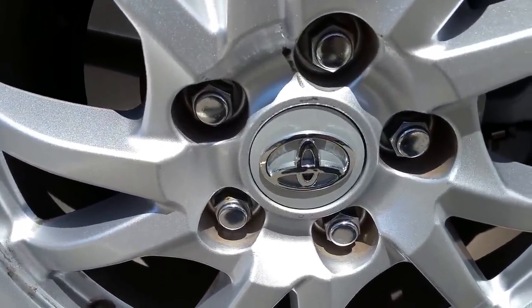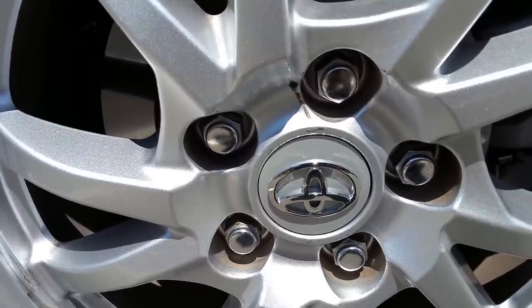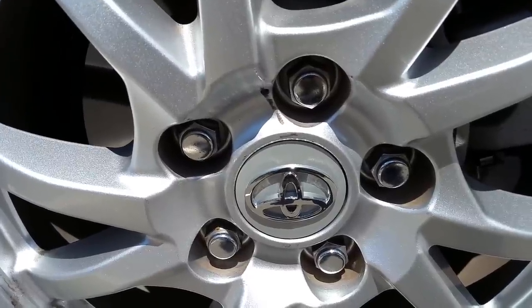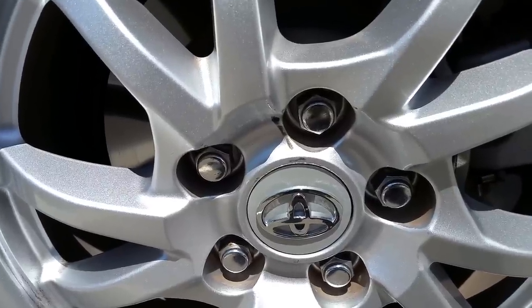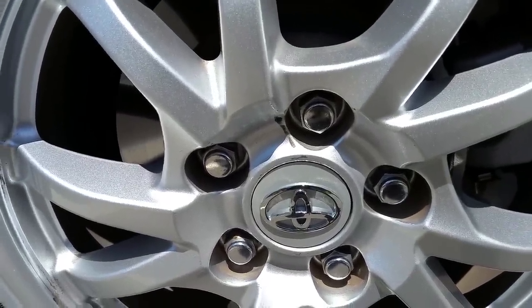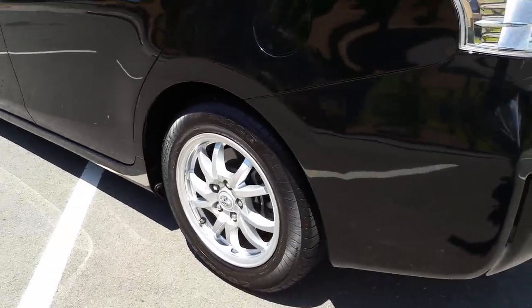I went on eBay and spent about $17 delivered for two-and-a-half inch center caps from Axis Auctions. You can buy them cheaper direct from China for about $10-12, but I paid about $17. I ordered on a Saturday, shipped Sunday night or Monday morning, and got them in the mailbox Wednesday — that fast. So they look pretty good — alloy rims on the Prius V.